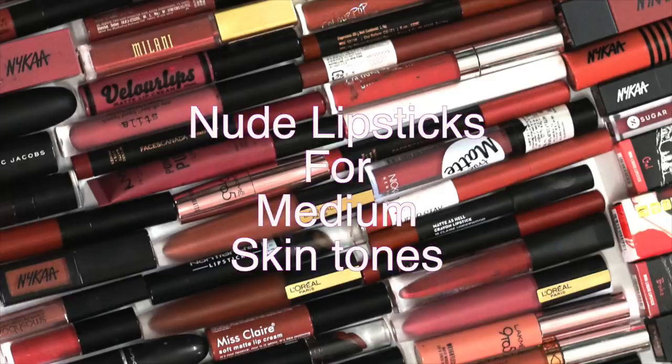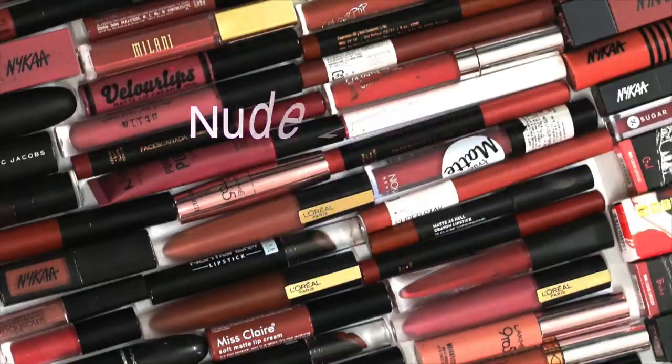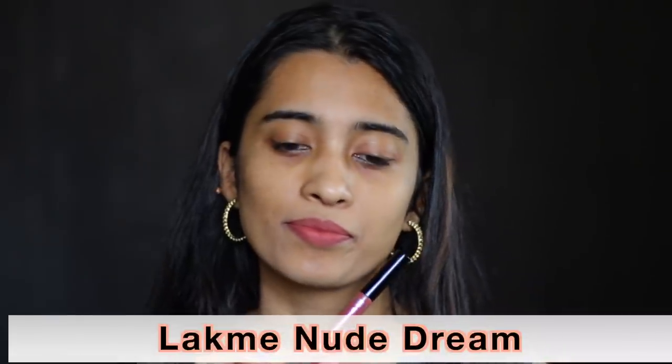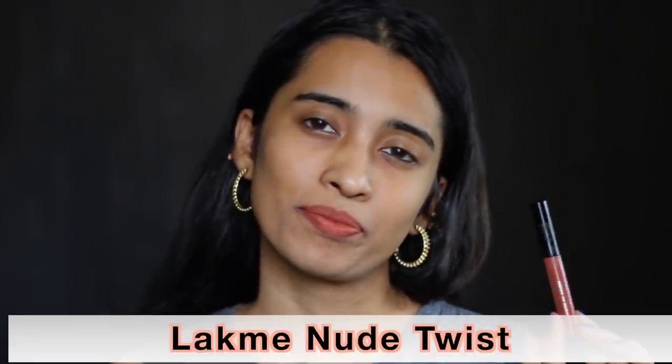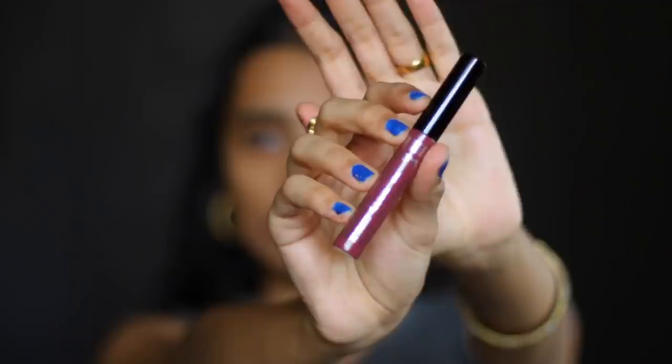Now let's move on to lipsticks that cater to medium skin tones. From Lakme Forever Matte Liquid Lip Color in the shade Nude Dream — a very beautiful nude shade for medium skin tones. Next is Nude Twist from Lakme, which is a more orange-toned nude shade that flatters up to medium skin tones. Anywhere deeper than medium skin tone, it can wash you out. Next is Morph Ecstasy, which is a little too watery compared to the others.